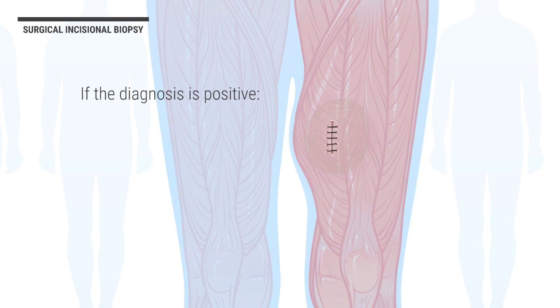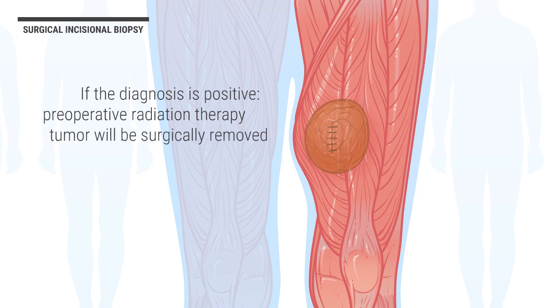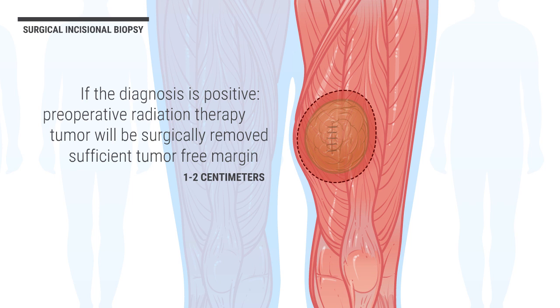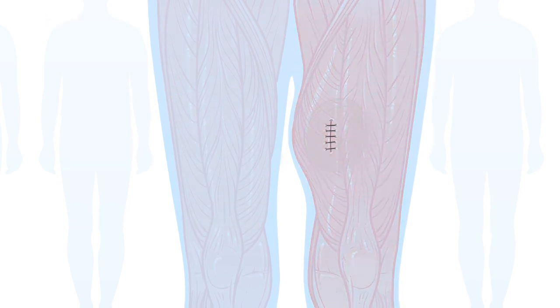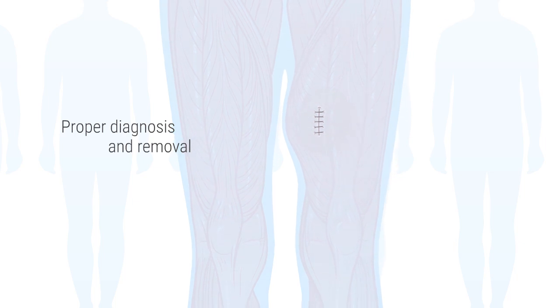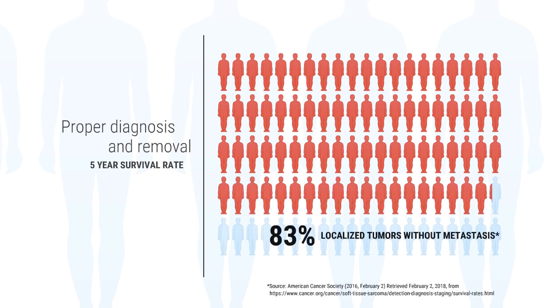If the diagnosis is positive, preoperative radiation therapy will most likely be ordered, after which the tumor will be surgically removed with a sufficient tumor-free margin, usually one to two centimeters of tissue around the tumor, so that recurrence of the soft tissue sarcoma is minimized. With the proper diagnosis and removal of a soft tissue sarcoma, the five-year survival rate is very good for patients — 83% for localized tumors without metastasis or spreading. So, it is important to handle soft tissue sarcomas in a manner that will enhance the patient's long-term prognosis.